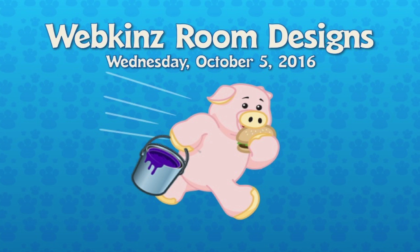I'm excited to show you these five today because they were all done by expert room designer Autumn. We all know her work and it's fabulous, and these five are no exception.